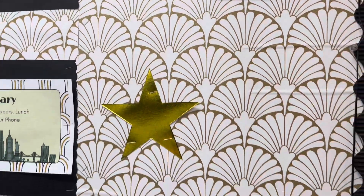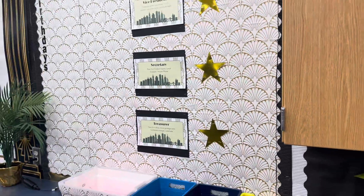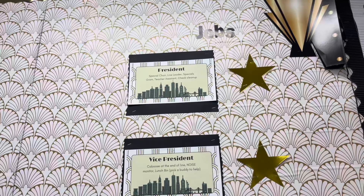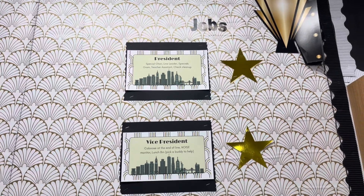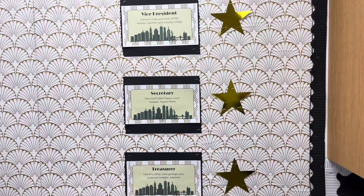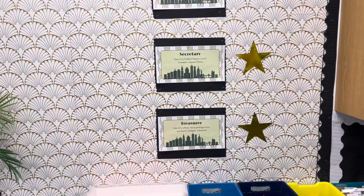I love this wallpaper so much — it was such a fun touch this year. And then next to it I'll put birthdays. One thing I love too is I have a little description of each job there, so they know exactly what they need to do when it's their job.